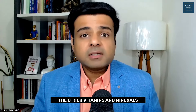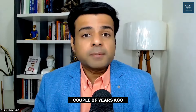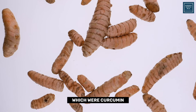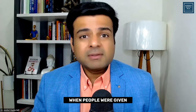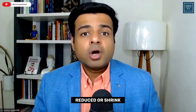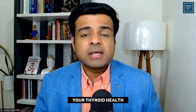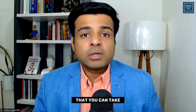Other vitamins and minerals to consider come from a recent research study where participants were given a combination of three supplements: curcumin, spirulina, and boswellia. When people were given these three supplements regularly for three months, it was shown that they actually reduced or shrank the size of thyroid nodules. These three are very anti-inflammatory and now we have a research study suggesting that they can improve thyroid nodules. So this is an important combination of vitamins and minerals that you can take.